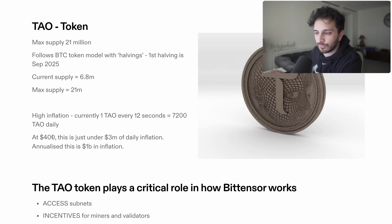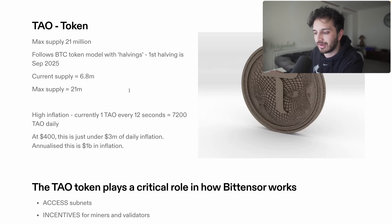At $400 per token, which is approximately where we are at the time of recording, this is just under $3 million of daily inflation, and annualized this means we have roughly $1 billion of inflation for the TAU token. Quite a substantial amount, but we'll talk about why the TAU token is needed and look into the supply and demand dynamics shortly.